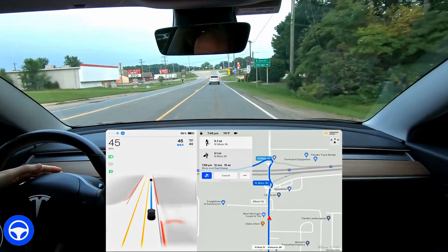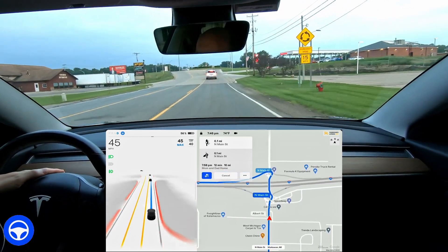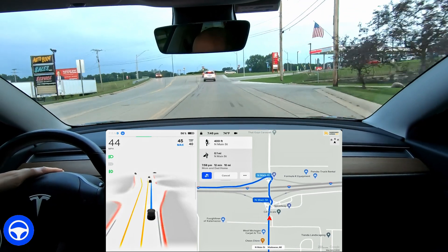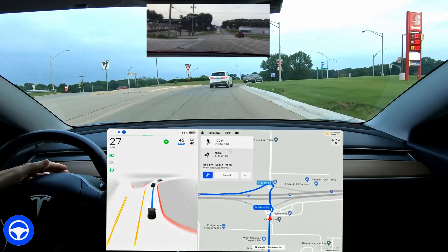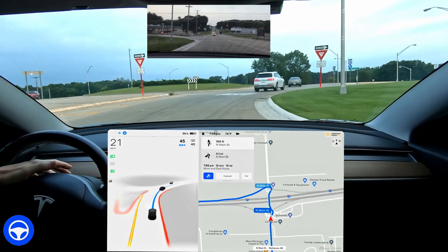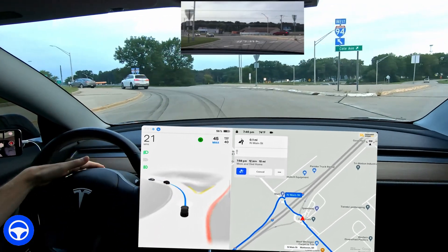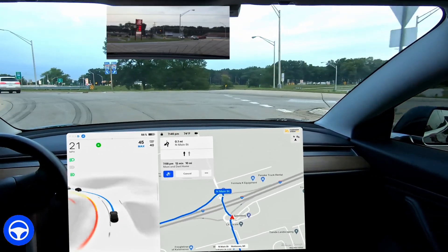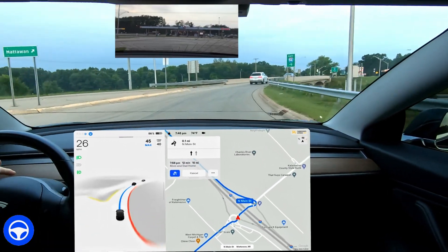It says enter the roundabout and take the fourth exit — I'm not sure why it says the fourth exit, but here we go. One exit, two exit. Then in 500 feet, enter the roundabout and take the second exit. Okay, so it did that first one just fine. This next one is questionable.